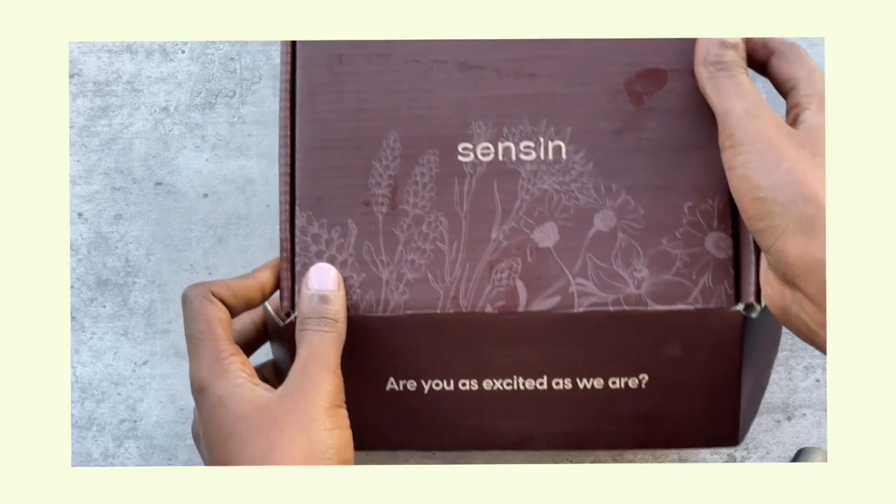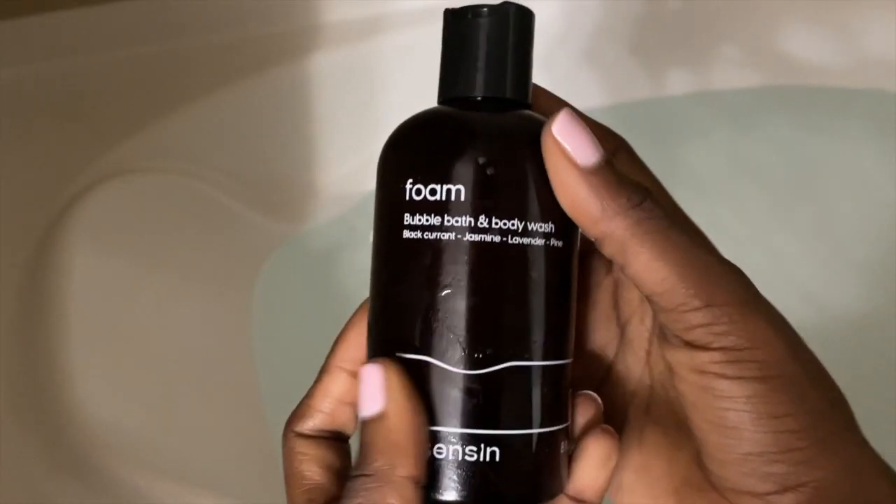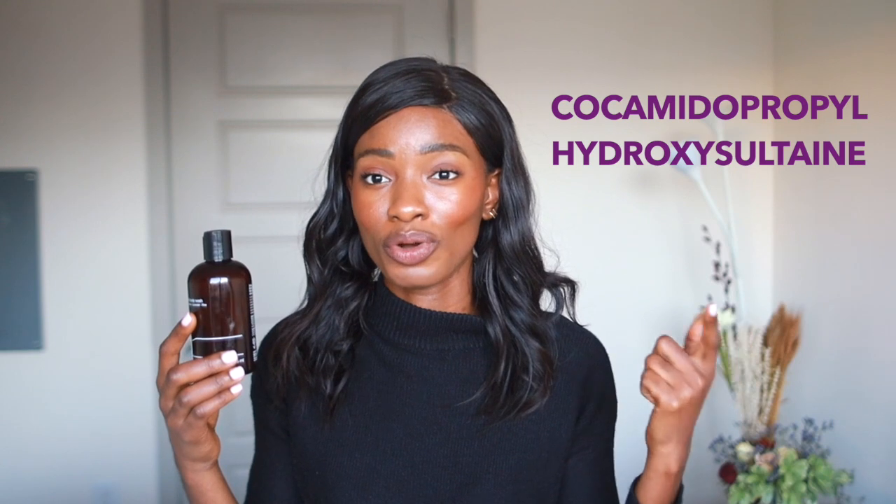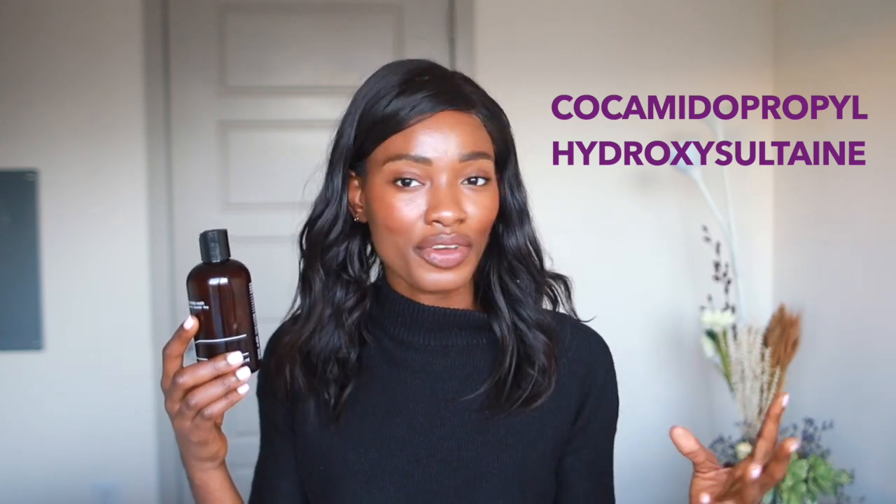I love their bubble bath and body wash skincare — can we just say how beautiful the aesthetics of this line are? The notes on their body wash are blackcurrant, jasmine, lavender, and pine. This is a two-in-one product you can use as a bubble bath or a body wash. It has a very gentle surfactant called Cocamidopropyl Hydroxy Sultaine, which moisturizes your skin without making it feel streaky. Literally right when I get out of the bubble bath, I'm ready to just take a nap — I feel like all of my issues have gone with the bath.